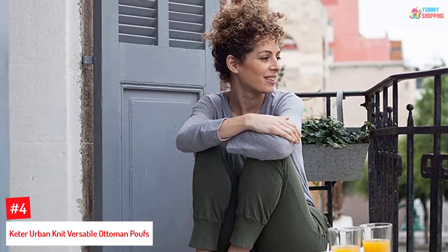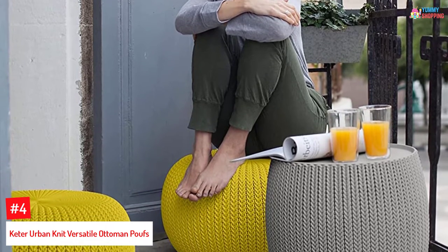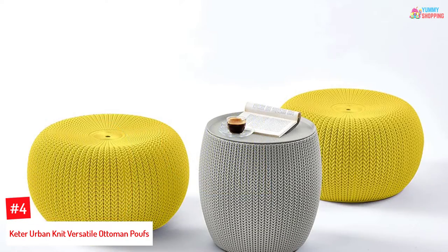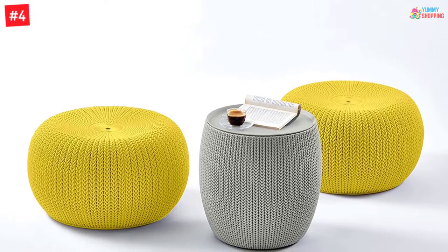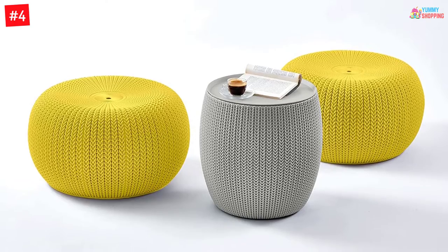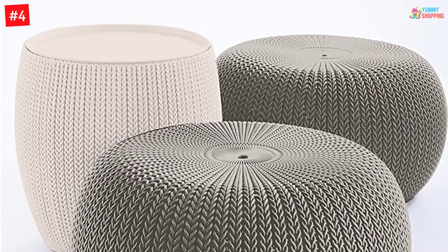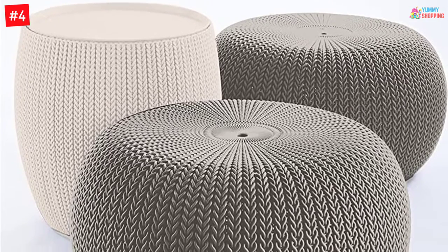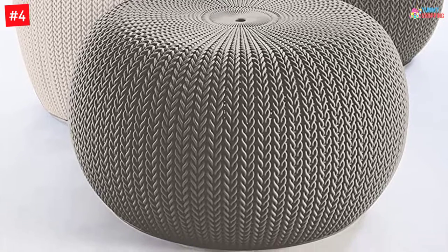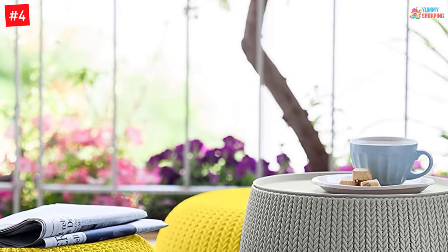At Number 4: Keter Urban Knit Versatile Ottoman Poof. No poof provides a more modern look than the Keter 3-piece compact indoor and outdoor knit furniture set. Designed to blend into a wide array of outdoor and indoor decor, the furniture set includes two seating poofs, otherwise used as a footstool, that provide cozy comfortable seating with a concave-shaped top, and a coordinating storage table — a multi-functional end-table and storage bin to hold your beer, snacks, books, or sunglasses and other accessories. You can expect beautiful knitted textures and natural contemporary knit colors that make up its artisan knit finish.